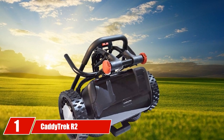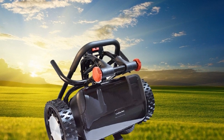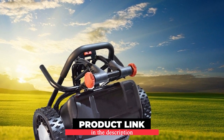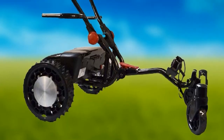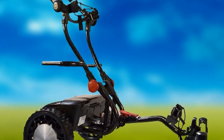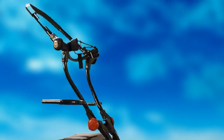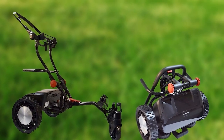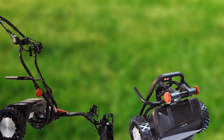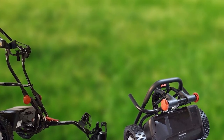At the first position of our list, we have the Caddietrek R2 Smart Robotic Remote Electric Golf Cart. There are many golf trolleys that help you carry your bag according to your choice of things needed on a golf course. Caddietrek is a robotic golf caddy that carries your bag so that you don't have to load yourself with a heavy bag and lose your energy during your golf match.